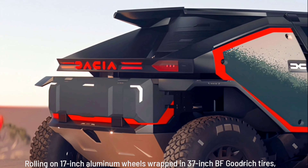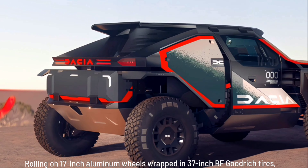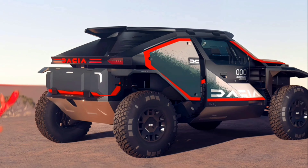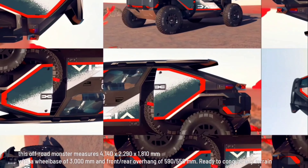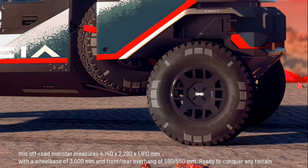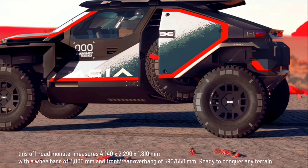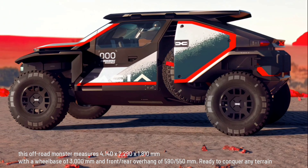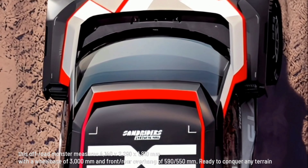Rolling on 17-inch aluminum wheels wrapped in 37-inch BF Goodrich tires, this off-road monster measures 4,140 by 2,290 by 1,810 millimeters, with a wheelbase of 3,000 millimeters and front and rear overhang of 590 and 550 millimeters — ready to conquer any terrain.